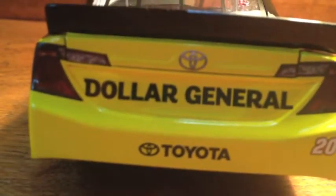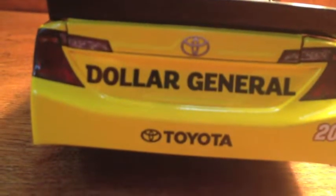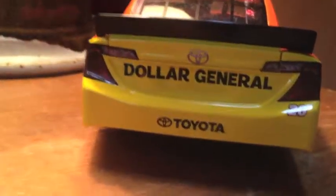On the back you've got the yellow Dollar General, which is pretty cool looking. I just realized this shares the same back bumper as another car I'll be reviewing later — even though they're different years, one's a 2013 and one's a 2014. Interesting.